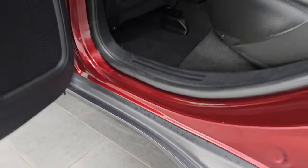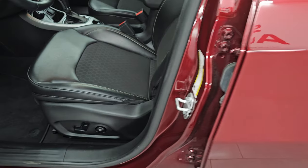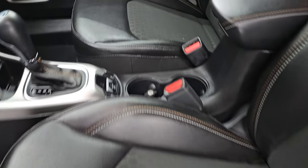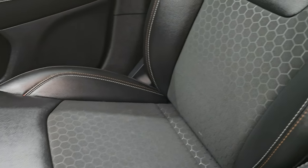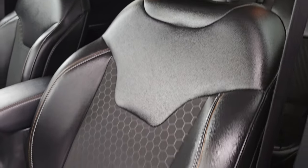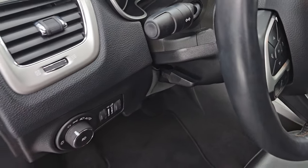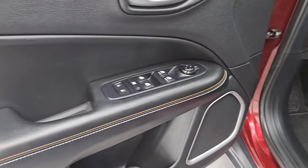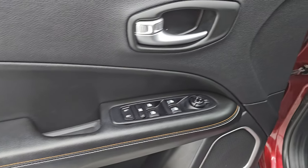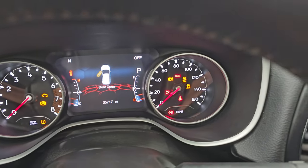Up front, the Latitude package gives you the same design leatherette and cloth bucket seats — no rips or tears on these. It has the power driver seat with lumbar, factory floor mats, auto headlamps, tilt and telescopic steering wheel, power windows, locks and mirrors. You get the leather trim on the door there. Hop inside to check out the miles, the radio, and everything this one has to offer on the interior.